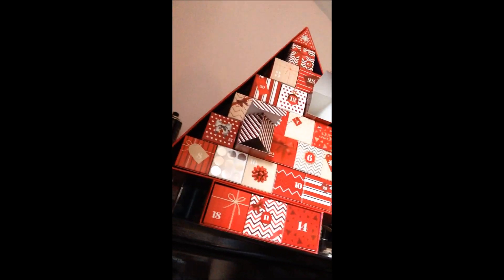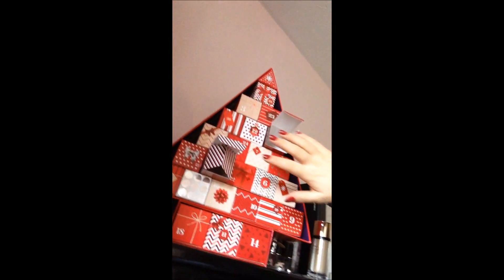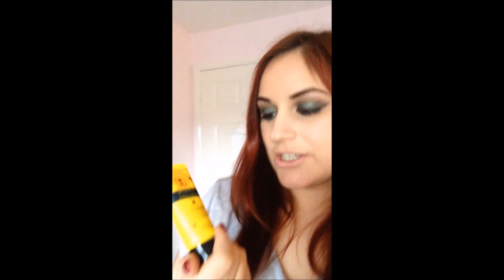This is the advent calendar. I was really excited to open day one and day two. For day one I got this Neal's Yard Be Lovely To Your Hands Hand Cream, and I've used that today.